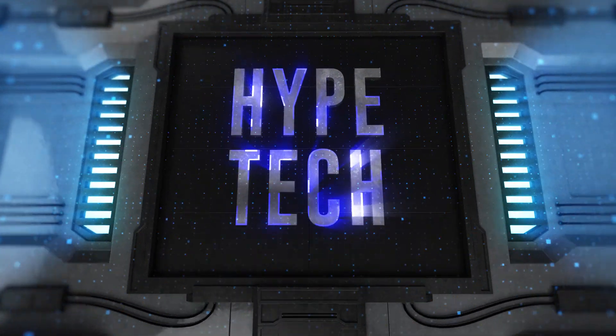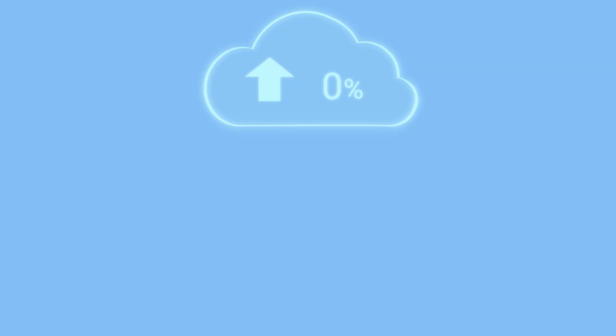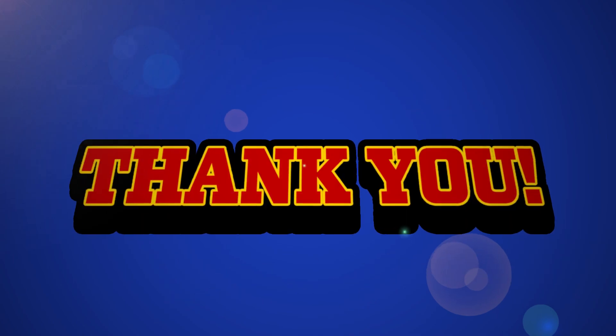That brings us to the end of our review and buyer's guide for the best architect laptops. Hope to see you in the next video — let us know in the comments what your favorite one is. If you like this content, don't forget to subscribe and get notified when we launch new videos. Thanks for watching. Peace.